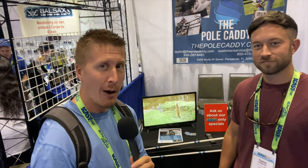I am at the Pole Caddy booth. We are here with Taylor, and he is the inventor and owner of the company. This solves a lot of problems — the window was usually what killed your rods and broke your tips. Now it is the solution for transportation.